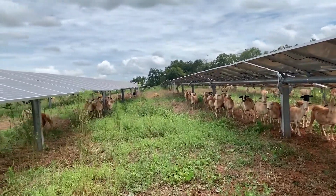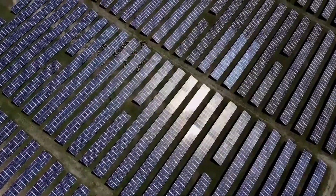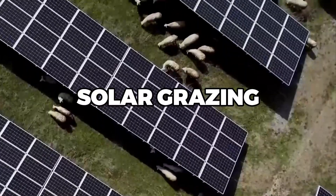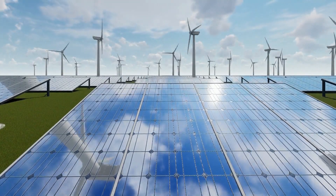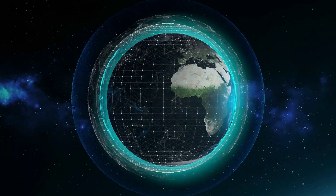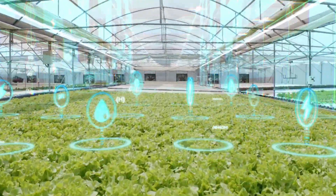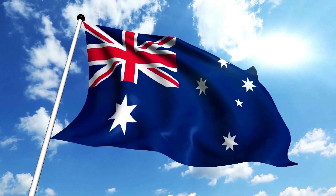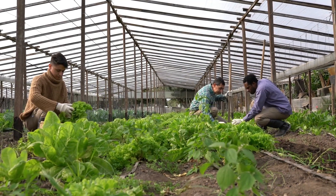The shepherd manages the flock, ensuring they're healthy, safe, and doing their job effectively. This role has evolved with the advent of solar grazing, combining traditional shepherding skills with a new understanding of solar technology. Solar grazing is not just a U.S. phenomenon — the practice is gaining traction worldwide. Countries with significant agricultural sectors and a commitment to renewable energy, such as Australia and parts of Europe, are exploring solar grazing as a way to maximize land use and promote sustainable farming.